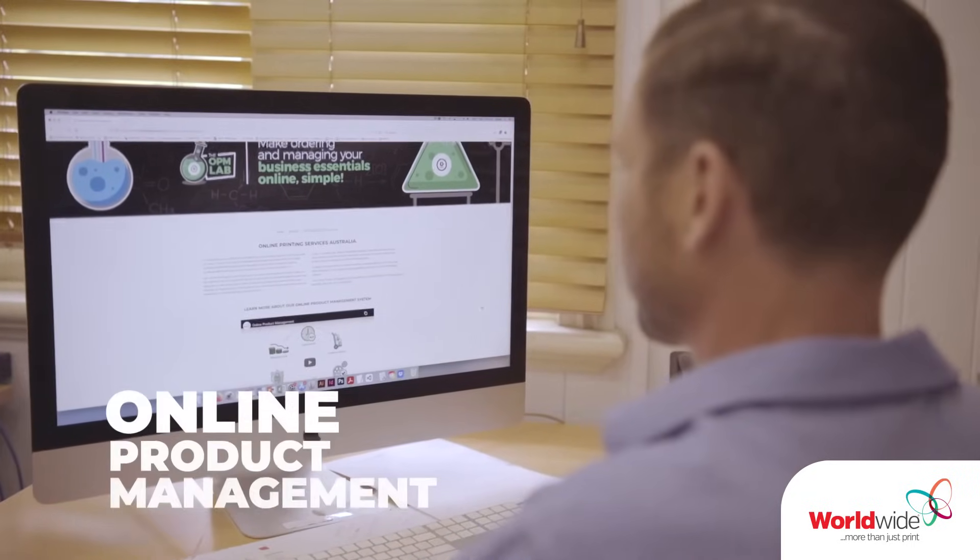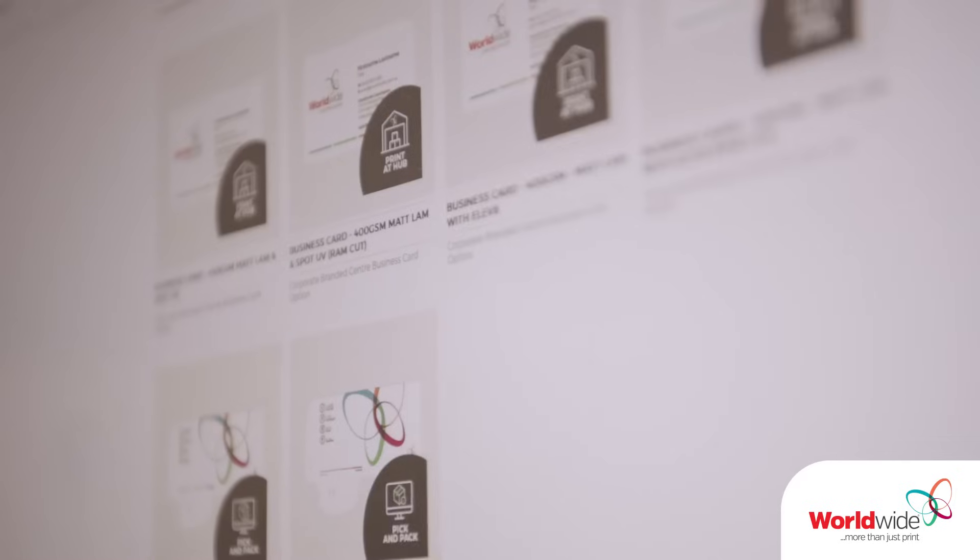Online product management is a web-based solution that streamlines companies' processes, provides a solution for customers to manage their print, stationery, and also unbranded collateral through a web-based portal.